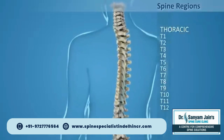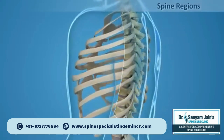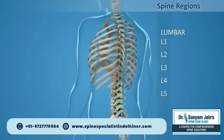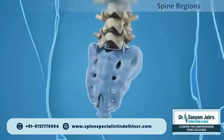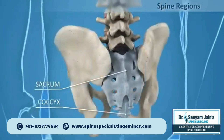T1 through T12, thoracic — the 12 vertebrae that are joined by ribs to form your rib cage. L1 through L5, lumbar — your five sturdy lumbar vertebrae carry most of the weight of your upper body and provide a stable center of gravity when you move. Five vertebrae of the sacrum and four of the coccyx are fused, making up the back wall of your pelvis.